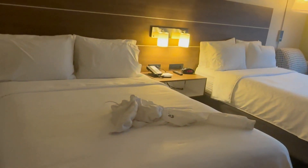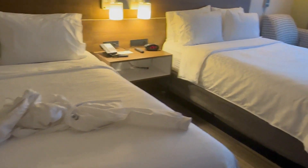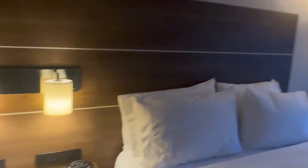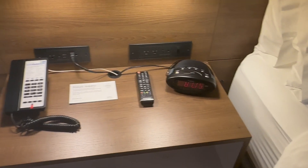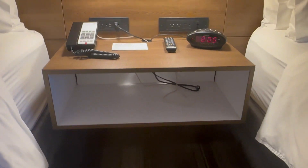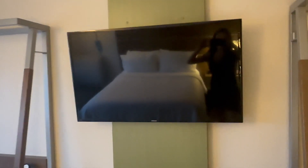We got the two queen beds — excuse my mess, it's just my jacket. Because we have the kids, it's the most convenient setup, and we'll put Bryce in his little pack and play right there. They have two lamps in the middle as well as one on the side. You have your phone, your alarm clock, your remote control, and on the bottom just some space where you can put things, which is nice. Over here we have our wardrobe closet with your ironing board, your iron, as well as your safe, and two drawers.